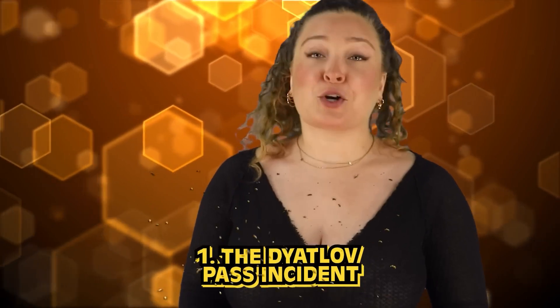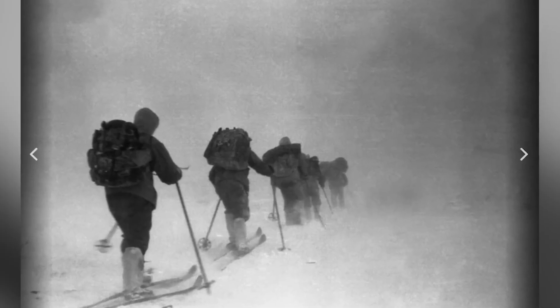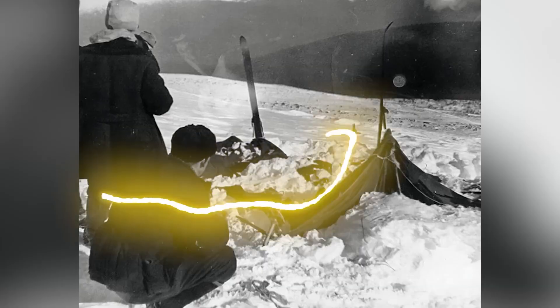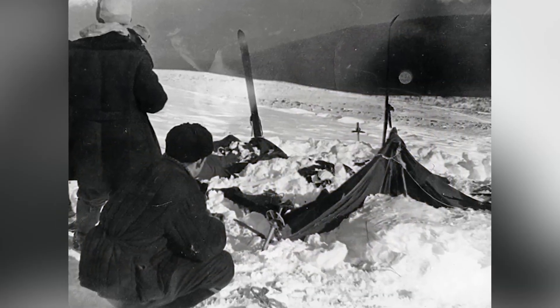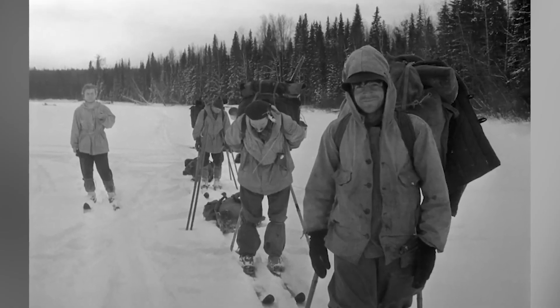In our number 1 spot today, we have the Dyatlov Pass Incident. If you have never heard of it, buckle in because it is so terrifying. This photo was taken in February of 1959 as 9 young Soviet hikers set out to trek through the Ural Mountains. They had set up a camp and sometime during the night, something happened that made them cut their way out of the tent and all flee the site. Leaving in such a rush, they were underdressed for the bitterly cold weather, and 6 of them ended up passing away from hypothermia.